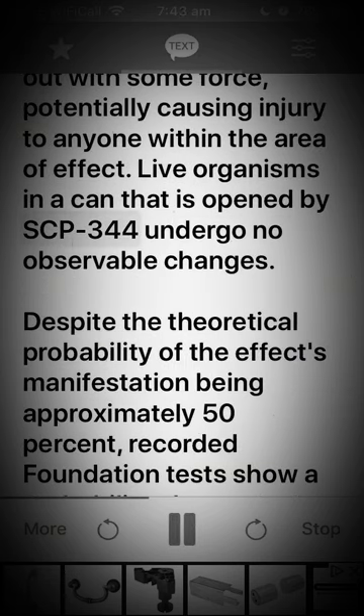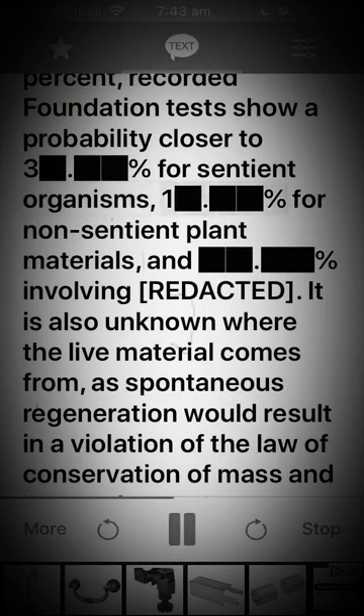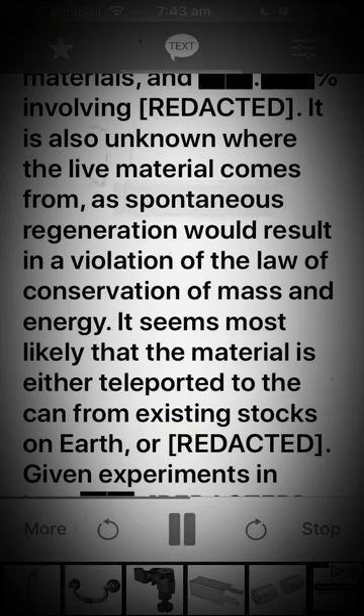Live organisms in a can that is opened by SCP-344 undergo no observable changes. Despite the theoretical probability of the effect's manifestation being approximately 50 percent, recorded Foundation tests show a probability closer to three percent for sentient organisms, one percent for non-sentient plant materials, and [REDACTED] percent involving [REDACTED].